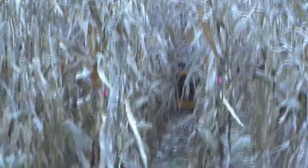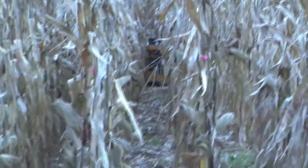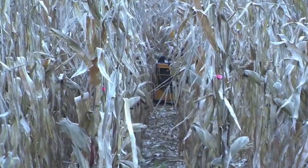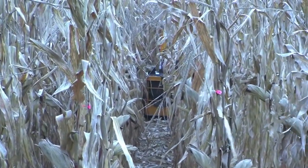The big thing that we're trying to solve and make easy is in-season application, where the height of the crop creates this time crunch for growers. Happy to take questions.